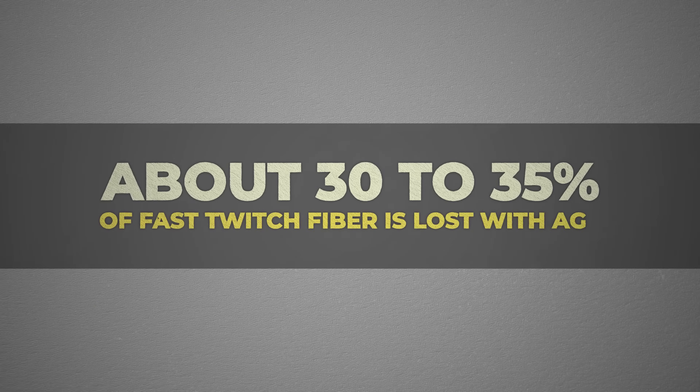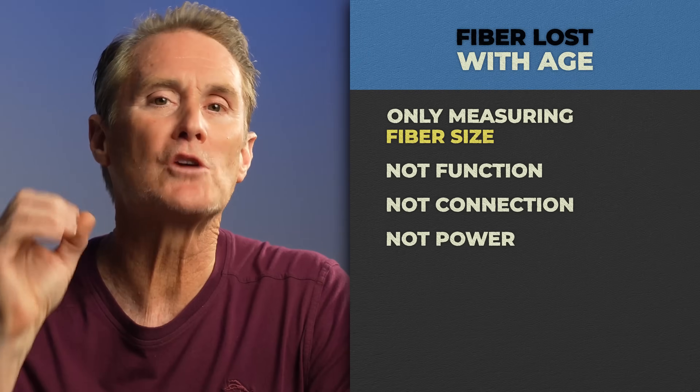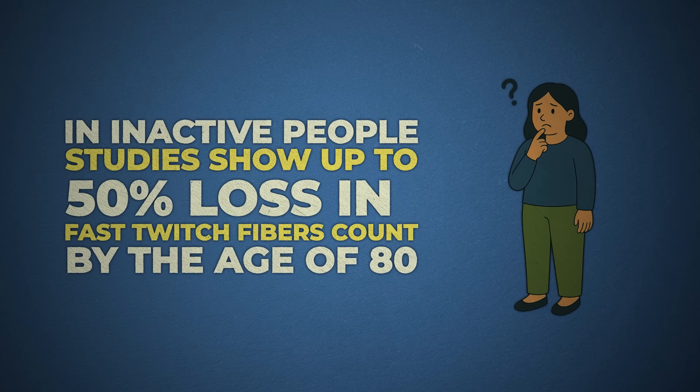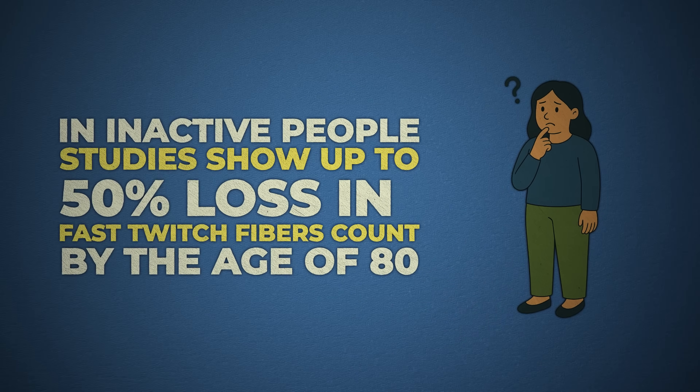Here's a number that gets thrown around a lot: only about 30 to 35% of fast-twitch fiber is lost with age. Doesn't sound like a lot, but the number's misleading — because it's only measuring fiber size, not function, not connection, and definitely not power. In inactive people, studies show up to 50% loss in fast-twitch fiber count by the age of 80.